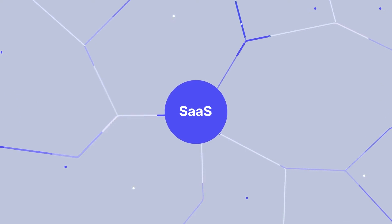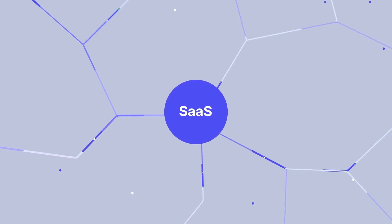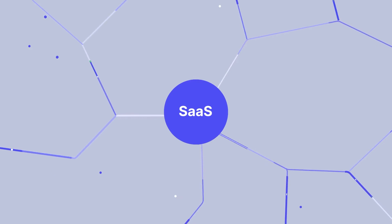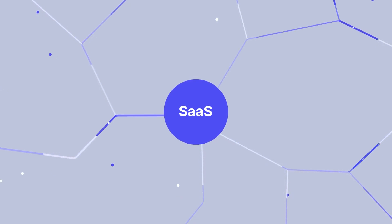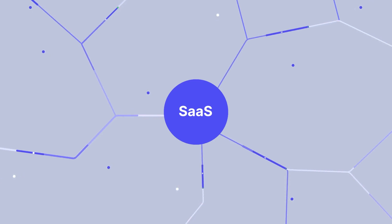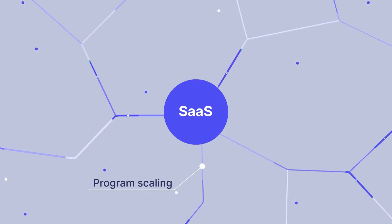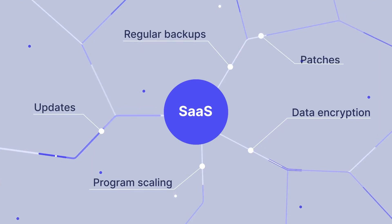SaaS procurement platform is a fully organized system that allows operating cloud purchasing applications over the internet. There is no need to install and maintain any software — you can simply access all the needed purchasing data from any device with an internet connection. SaaS providers handle program scaling as well as ensure data encryption, regular backups, updates, and patches for you.